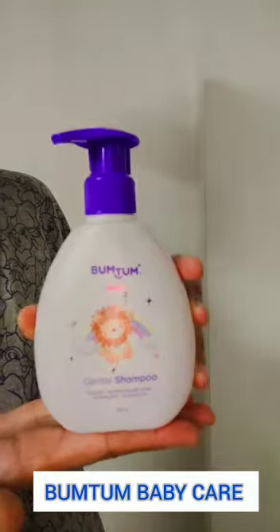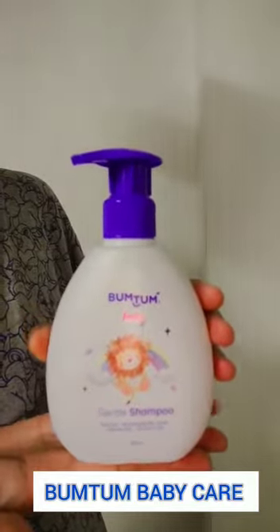Bum Tum Gentle Shampoo. Baby's scalp is so soft and delicate, so I always prefer something which doesn't dry or provide itchiness to my baby's scalp.